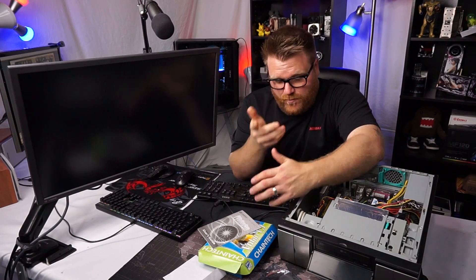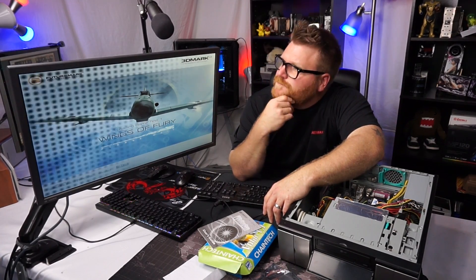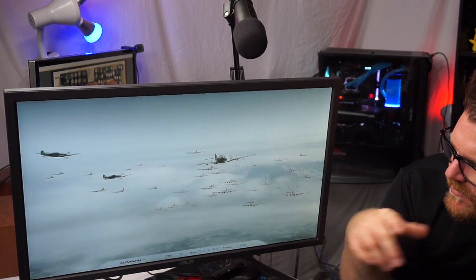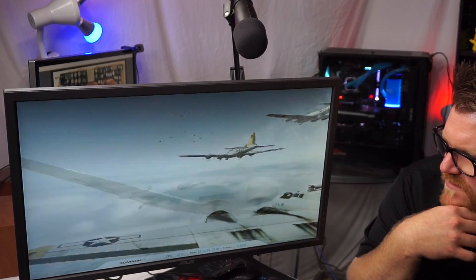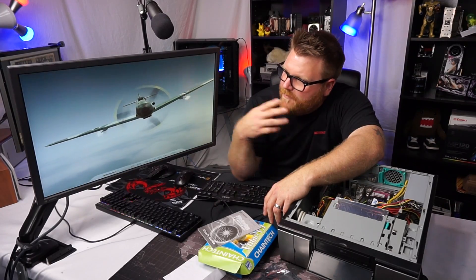Let's run 3DMark and see if this even works. I'm expecting it not to work very well, especially with the drivers that came with the card. But we'll see — maybe we'll get a little bit of Wings of Fury going on. It's working — 39fps, 21fps, 27fps. It's really varying the fps there, but it's working.